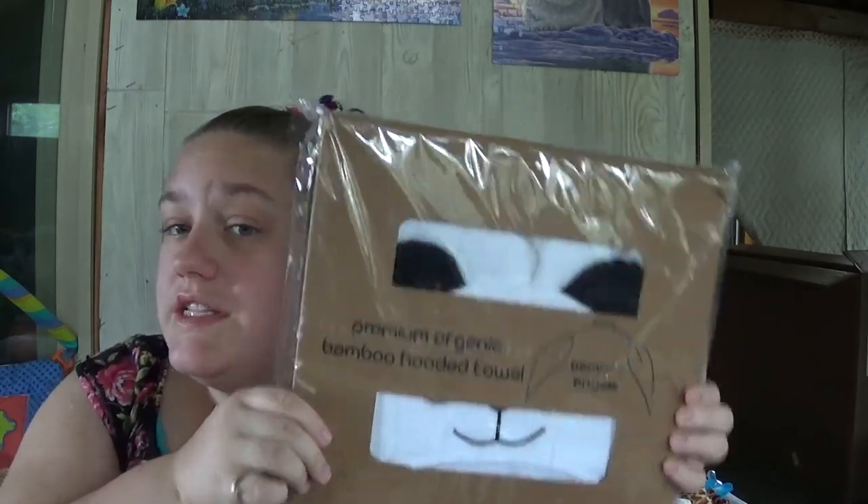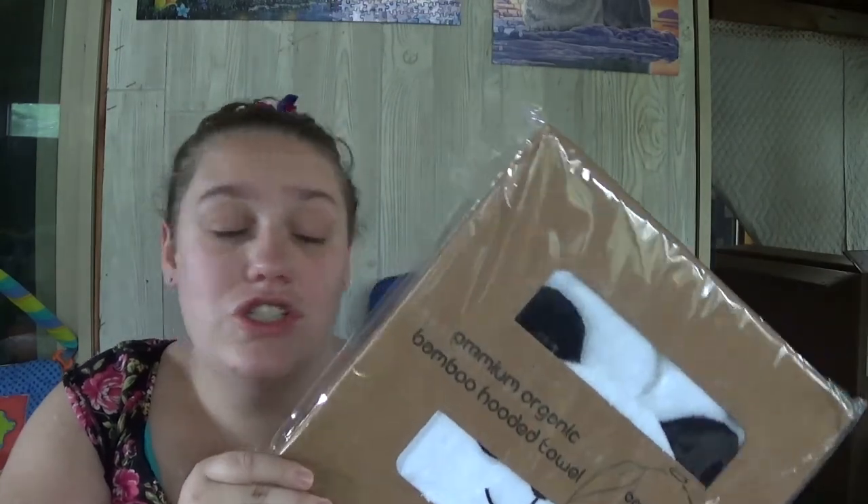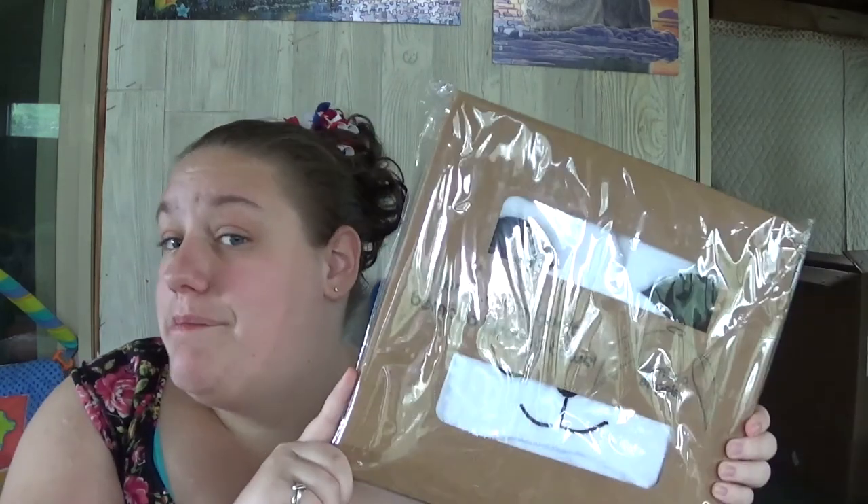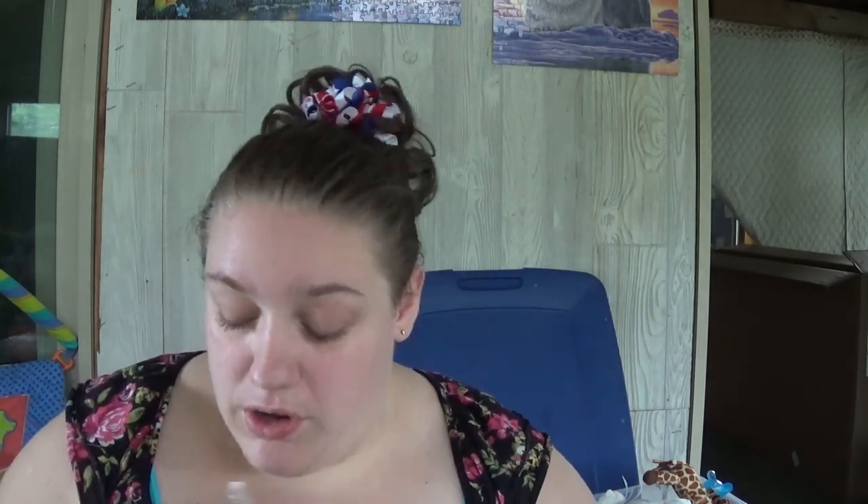I also got this — it is a Bamboo Hooded Towel and it is quite large, 32 by 39 inches, so it is on the larger side, more for toddlers. But it was on sale — it is Premium Organic Bamboo and it is in a panda design so I thought it was super cute. Tim actually bought it for me.